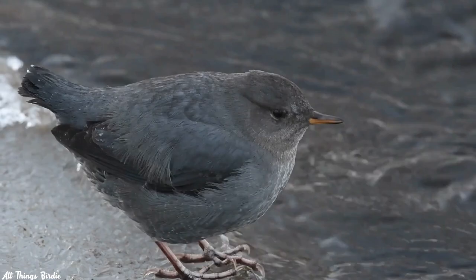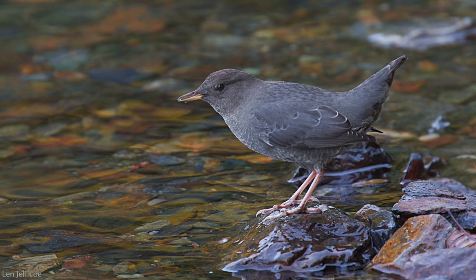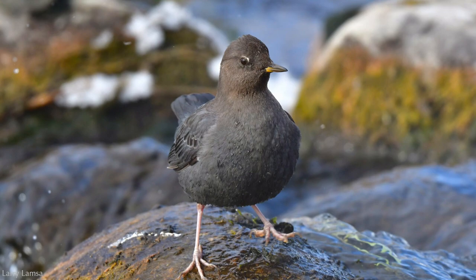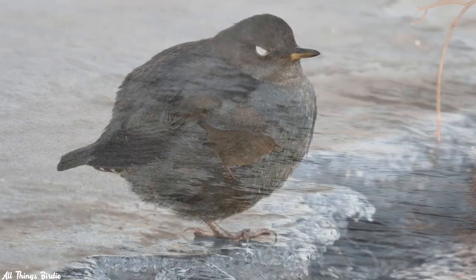But dippers aren't part of the thrush family. They are in a class of their own — an aquatic songbird with brownish-gray feathers. Though they may appear drab, their coloring provides fantastic camouflage, allowing them to blend in seamlessly with the color of wet rocks and logs. If you look closely, you may notice a small strip of white above the eye. They have white feathers on their eyelids, revealing a surprising flash of white when they blink.